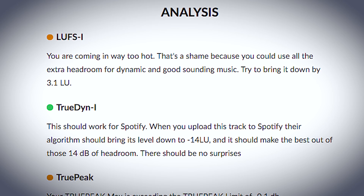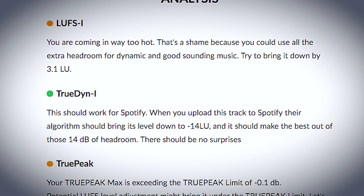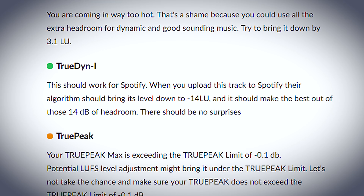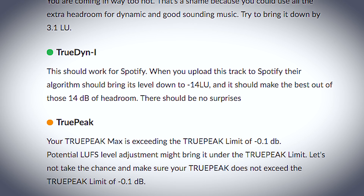When you check your track with the PureMix.net online LUFS meter, you can get feedback on where your mix stands based on your choice of platform, whether it may or may not be adjusted, and you can also get suggestions for what to do to make sure that your music comes across as intended.